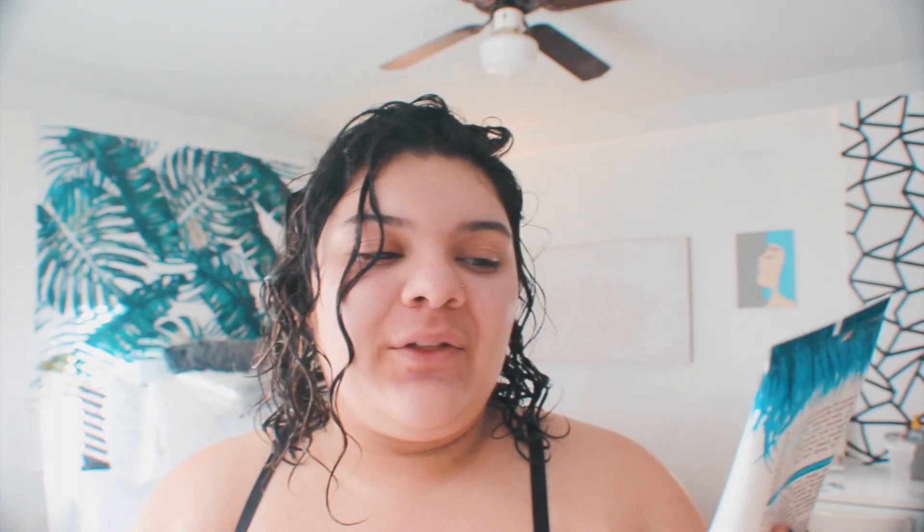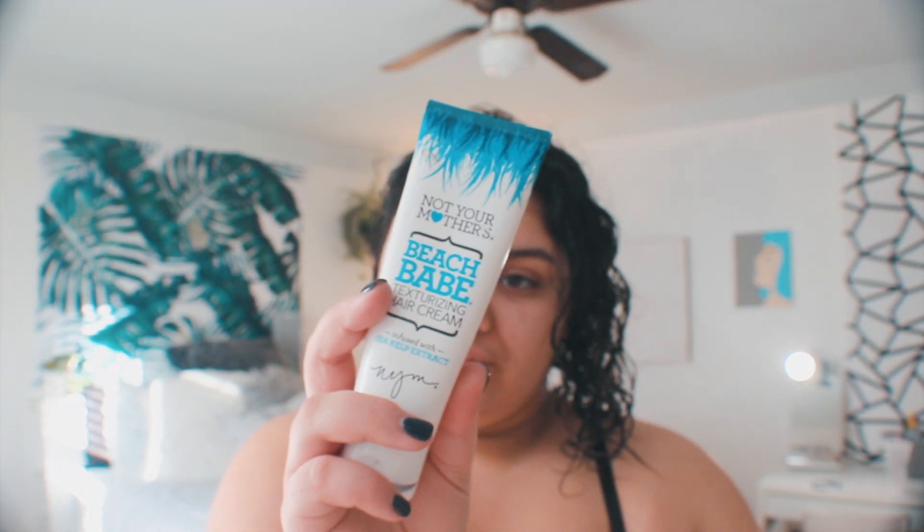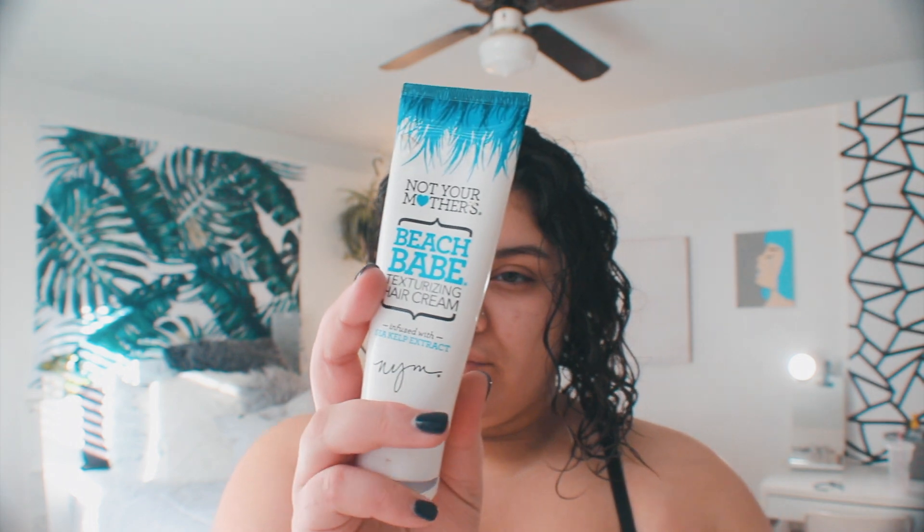Whenever I go to the beach I always notice my curls look so great, and it's purely because of salt water — the salt in my hair just does something amazing. So I found this awesome product that I absolutely love: this is the Not Your Mother's Beach Babe Texturizing Hair Cream, and it is infused with sea salt extract.